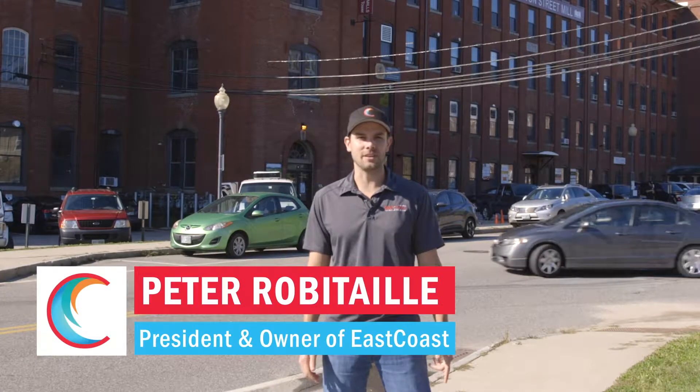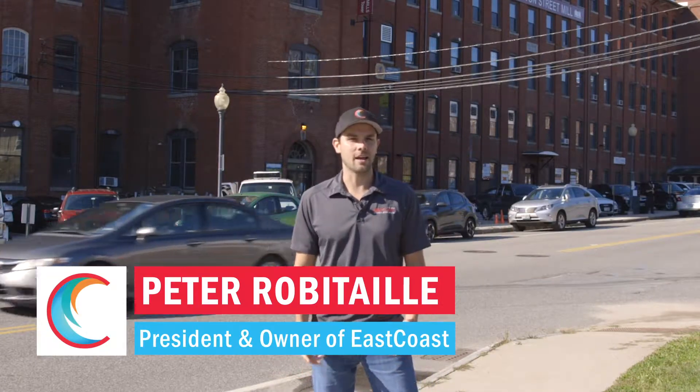Hey everybody, it's Pete Robitaille with East Coast HVAC. Today I'm in downtown Dover at the historic Washington Street Mill — a property that we've taken care of for a long time for Chimberg Builders.